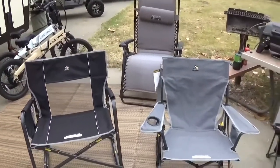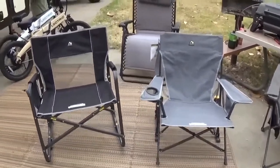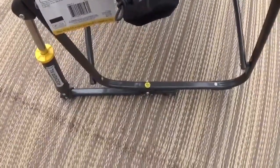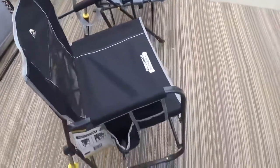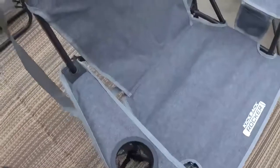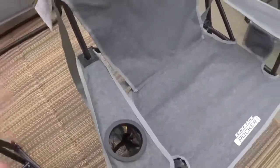Both of these chairs work really well. One thing I noticed when I got them is they kind of squeak right there, so you just put a little oil in there — WD-40 or something like that — and it'll stop squeaking. They just don't put too much in at the factory. This big one holds 400 pounds and holds me really well. This other one — I'm not sure if it has a weight rating on it, it does not — but I think it holds a little less than that.